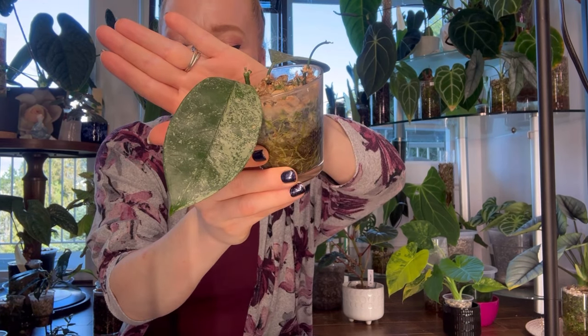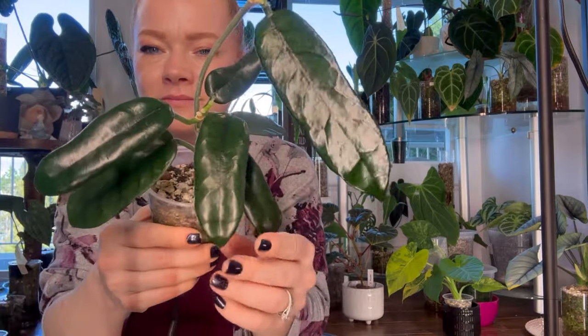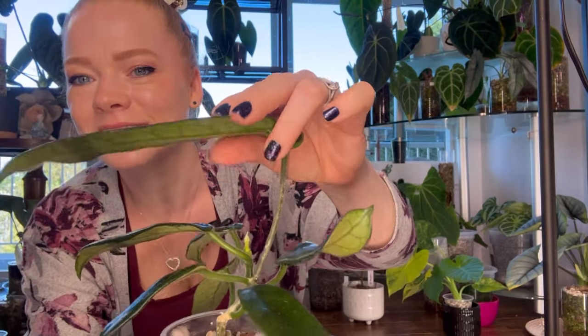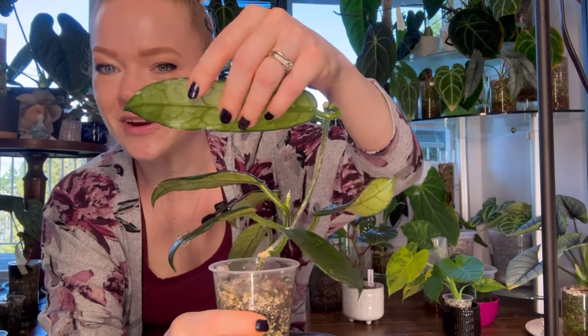Number seven is Hoya Globulosa, native to Borneo and Sumatra. This Hoya is a very prehistoric-looking Hoya with very interesting venation along its leaves. It's got long, narrow leaves with a glossy finish on the top and on the back. And it is so, so fuzzy — this is a Hoya that I like to pet often. It's very cool and rewarding.